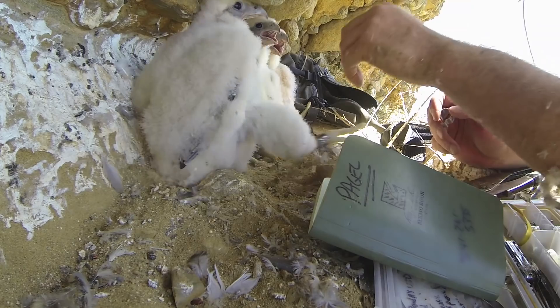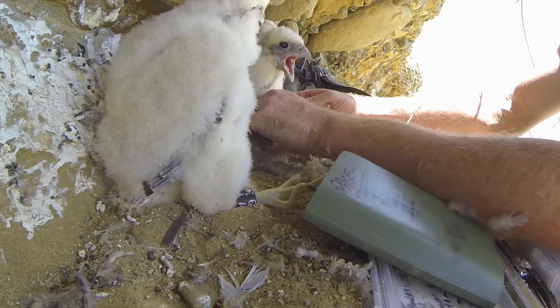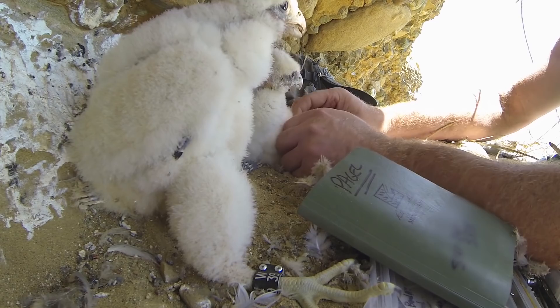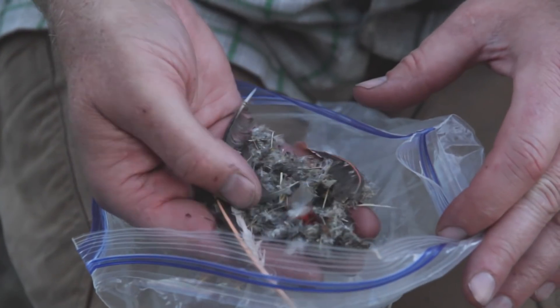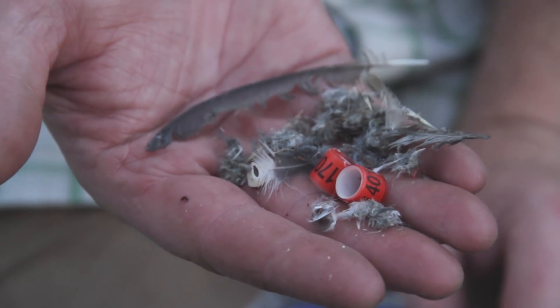Banding is a method for us to help understand where the birds go, and in some instances how those birds die. Samples of prey remains are also collected, and that tells me what the peregrines have been eating. In this instance, they've been eating flicker, swift, there's jay feathers, there's thrush, and there's also racing pigeon bands.